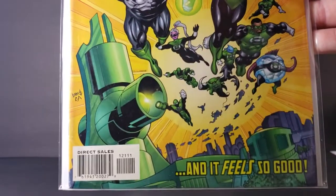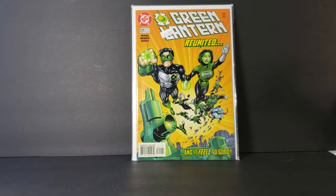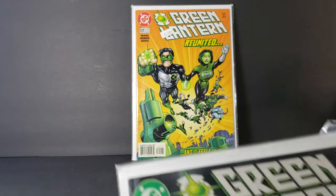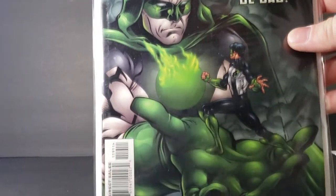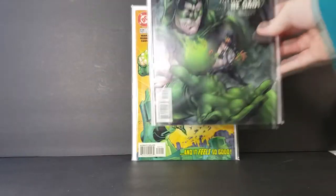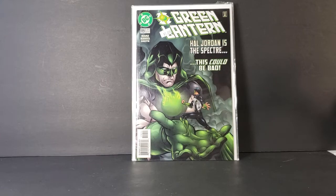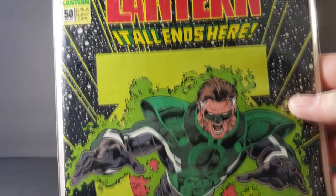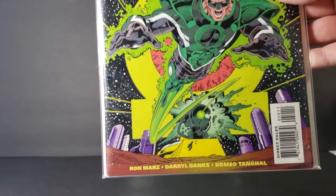Reunited and it feels so good. Very cool. We have Green Lantern 119 — Hal Jordan is the Spectre, this could be bad. Very cool. We've got Green Lantern number 50, The Emerald Twilight part 3. It all ends here.